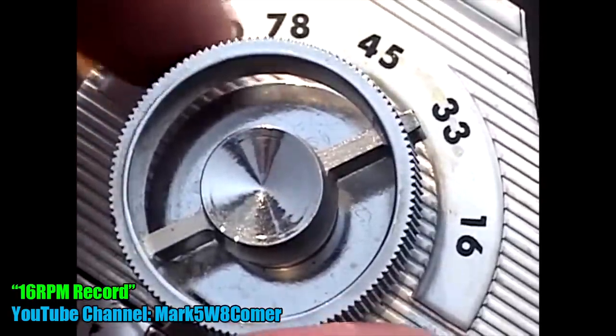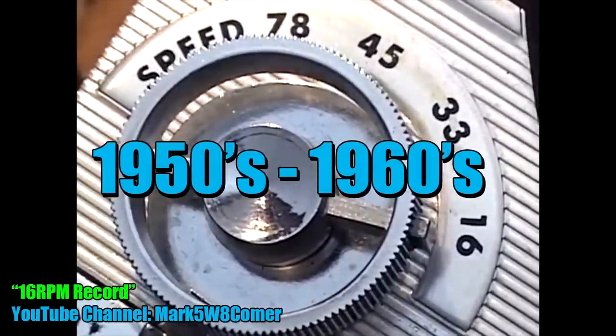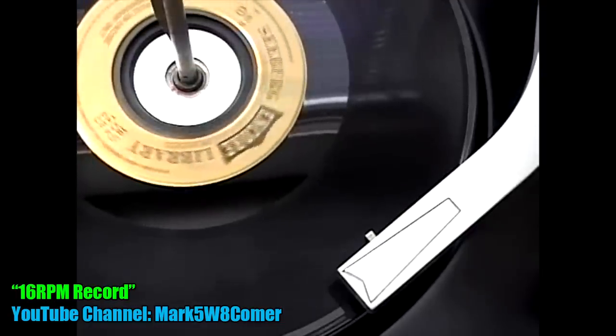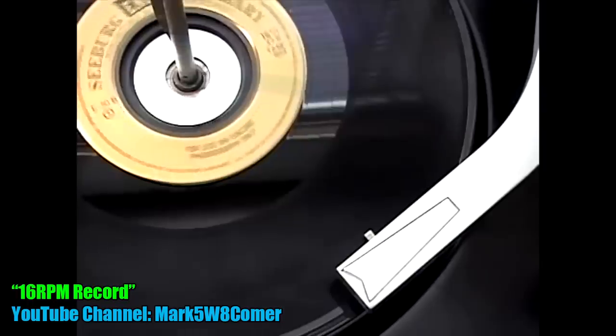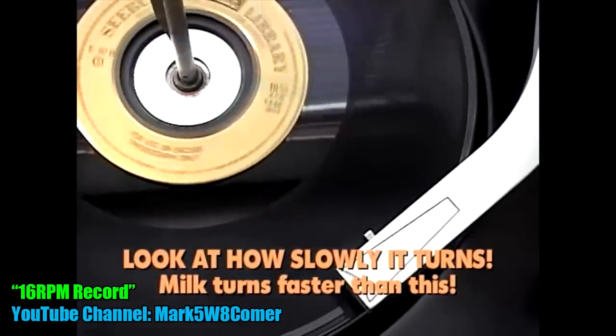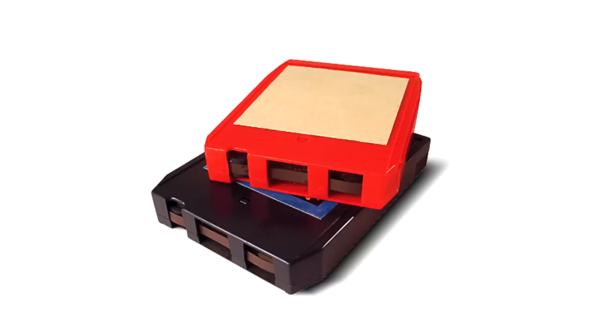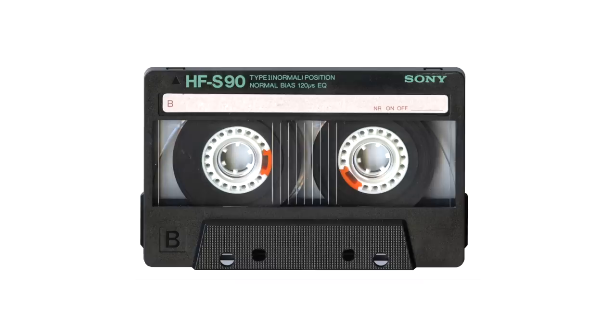The 16 RPM discs were around during the 1950s and 60s and because of their slow speed could fit about 20 minutes of audio per side, which is pretty impressive considering they're only seven inches. So why did they die? Well basically they were kind of a novelty — they had poor sound and outside of radio stations not many people bought them. Also, once 8-track tapes and cassettes showed up, they were pretty much doomed.